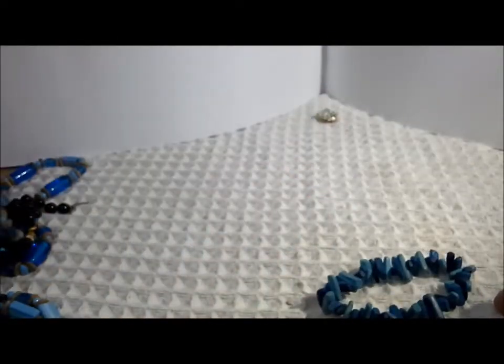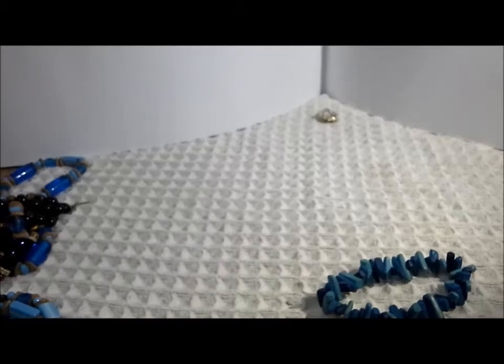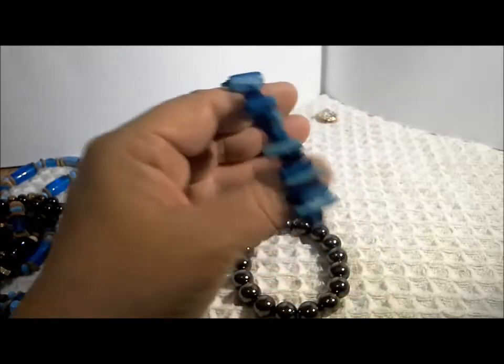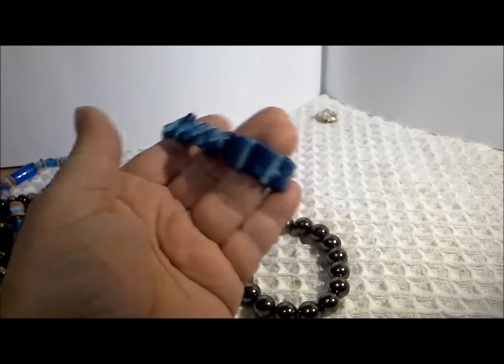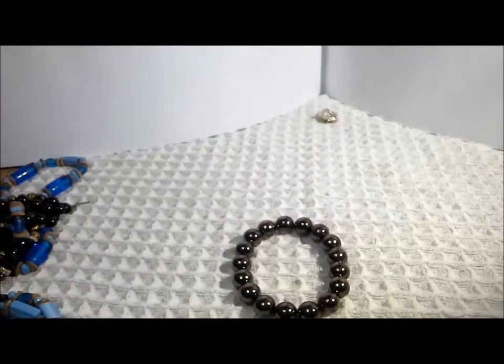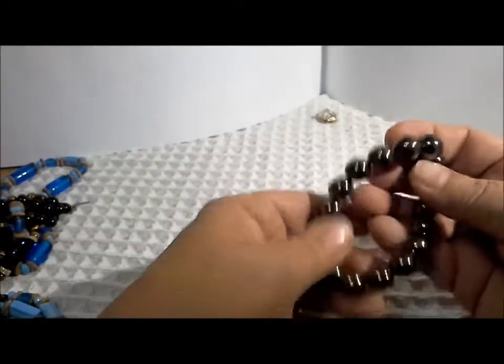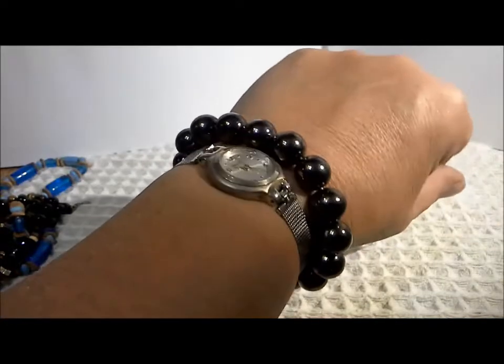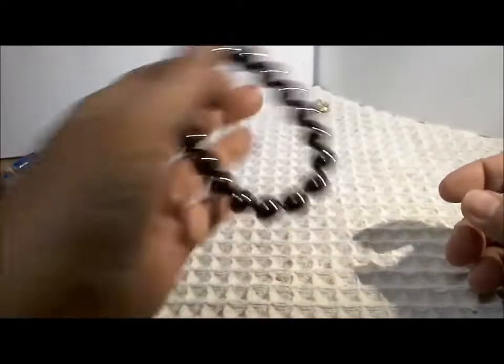Another blue bracelet — this one's wood. Definitely wood, with good stretch. Very wearable, just needs a wash. And this one has plastic beads but they're heavier with good stretch as well. This is a very wearable piece, something I would donate.